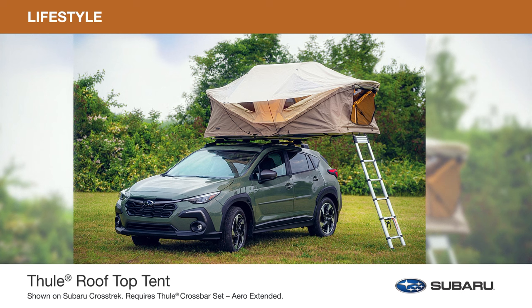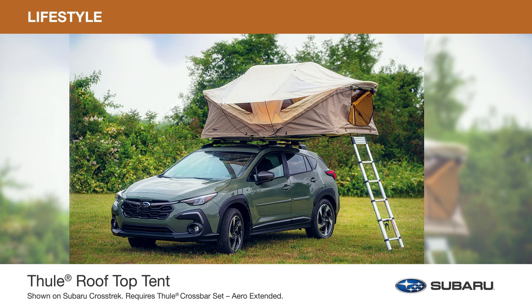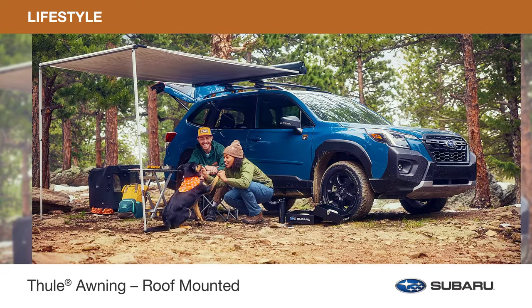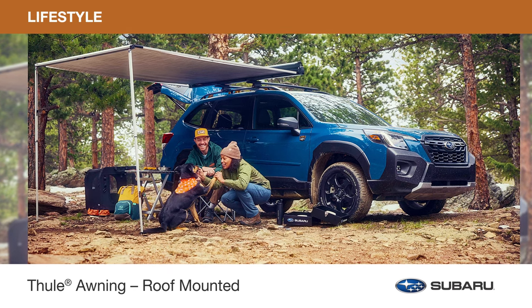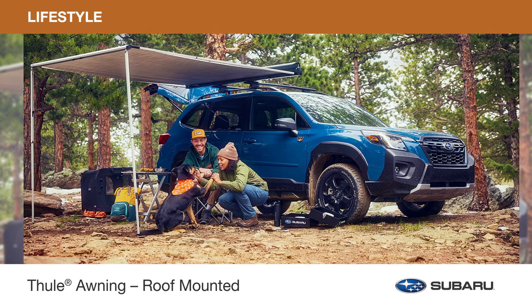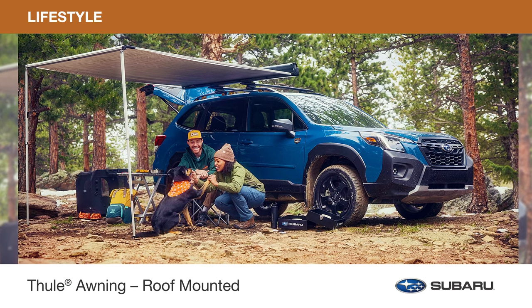Plus, with the removable rain cover, you can protect yourself from the elements without impacting your view to the environment. The roof-mounted awning by Thule not only provides shelter from the sun and rain, but also expands your living space on any outdoor adventure. The awning can be used in conjunction with the Thule rooftop tent or other genuine Subaru lifestyle rooftop accessories.